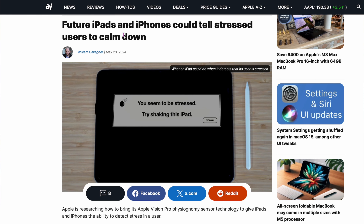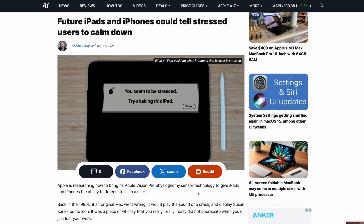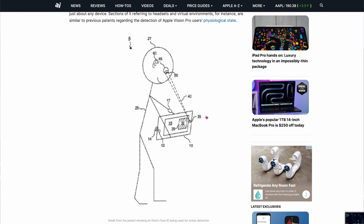I have some cynical stories coming up — take it with a grain of salt. From Apple Insider: future iPads and iPhones could tell stressed users to calm down. Apple is researching how to bring sensor technology to iPads and iPhones that can detect stress in a user. They have a patent — basically a stress meter. They're looking at it more in the Vision Pro because it can measure a lot more there. I just think it's the wrong path for them.